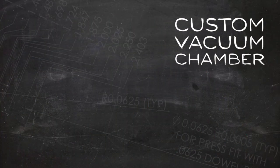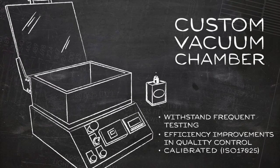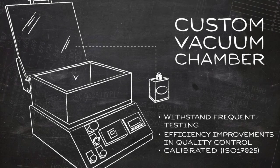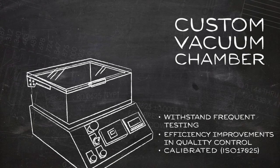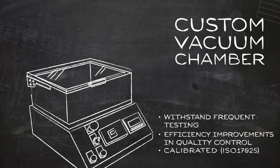For example, J.A. King has partnered with a large-scale manufacturer of fragrances and beauty products. We redesigned and rebuilt the vacuum chambers used to check their products for leaks prior to final packaging. Their revamped vacuum chambers can now withstand more frequent testing with a reduced risk of malfunction, and it also significantly improved the efficiency of their quality control process.